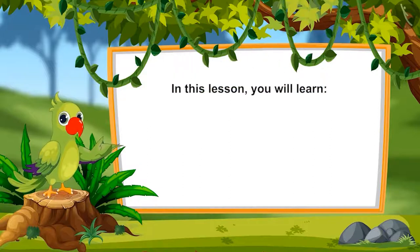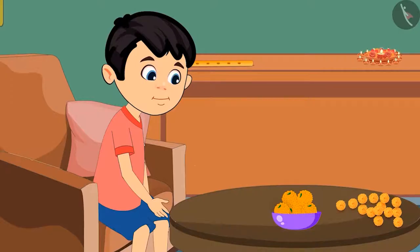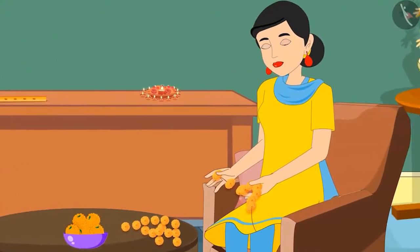Let's see what you will learn in this lesson: counting from 6 to 9. Today there is a religious ceremony at Chotu's house. He notices a bowl of laddus kept on the table. On the other side of the table, Chotu's mother is making a garland of flowers.